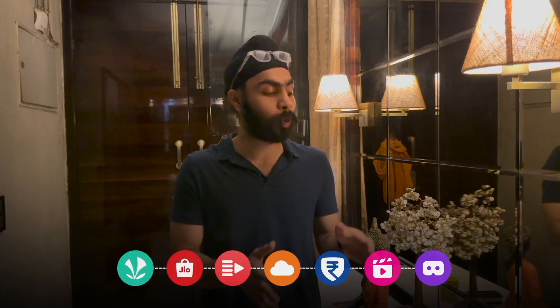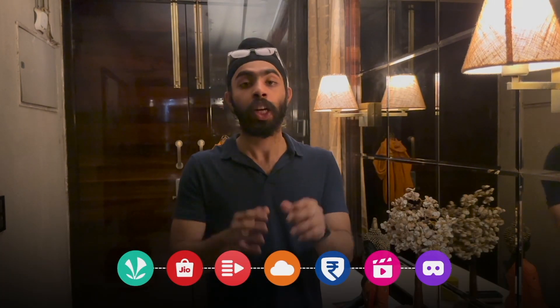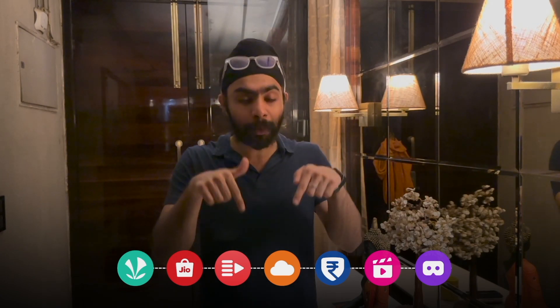Finally, guys, we're towards the end of the video. Those are all the Jio apps that I use throughout the day to improve my productivity and entertainment. Do download these apps and let me know in the comment section below how you liked it. See you all in the next video.